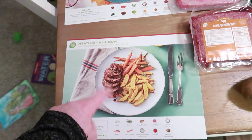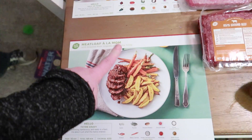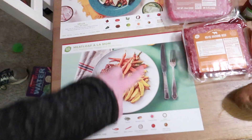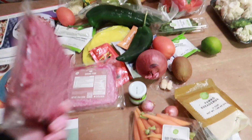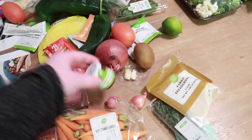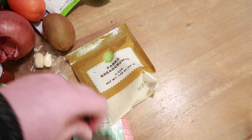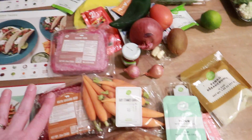Dave and I aren't crazy about meatloaf, but I thought we would try it. It looks pretty carb friendly, especially if we take out the breadcrumbs and replace it with something else. It comes with roasted carrots and potatoes — not sure if we'll eat that, but the kids will definitely snack on them. It came with ground beef, which is one of our favorite things from HelloFresh — the quality of the meat. Look at the little baby carrots. It also came with a little thing of ketchup, shallots, breadcrumbs, thyme, flour, beef stock — everything to make the recipe.